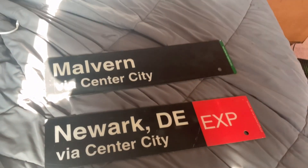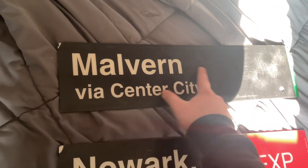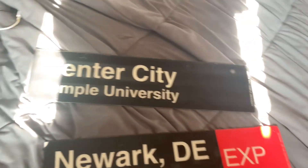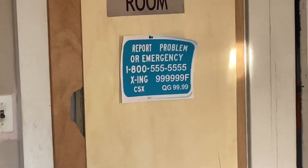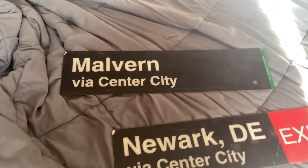But they just gave it to us anyway. So right here, this is my first sign — the Malvern to Phil Center City sign. And if I turn it to the back, it changes to Center City to Temple University. I was going to put it up on my door. I already have my elevator control room sign and my fake CSX sign up there — that one I printed out, it's not real. But that's pretty much it for the Malvern sign.